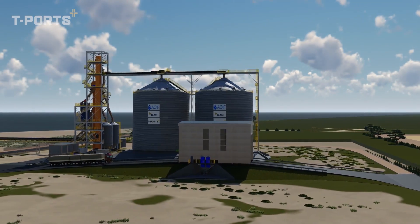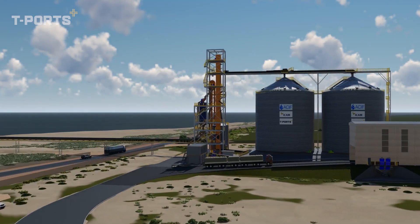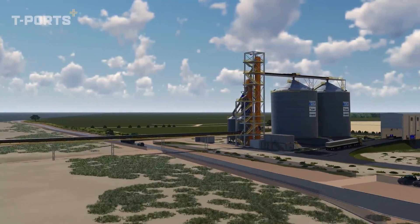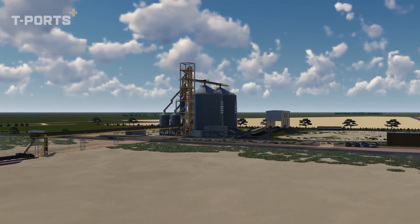It will feature two steel silos with 20,500 tonnes of grain capacity. The silos will be fully sealed to allow for fumigation and will be connected to two hoppers with an intake of 500 tonnes per hour each.